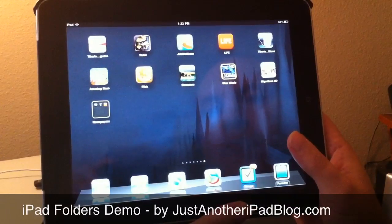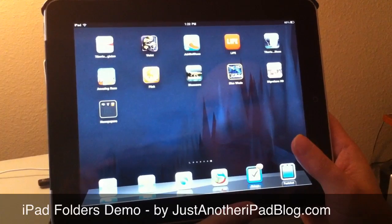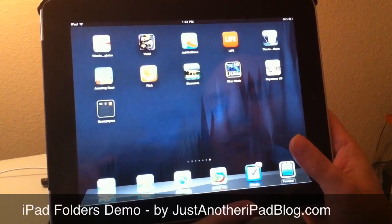This is Patrick with Just Another iPad Blog, and today I'd like to give you a very quick demo of folders, which is one of the big new features that Apple is touting so much on the new iOS 4.2 for the iPad.